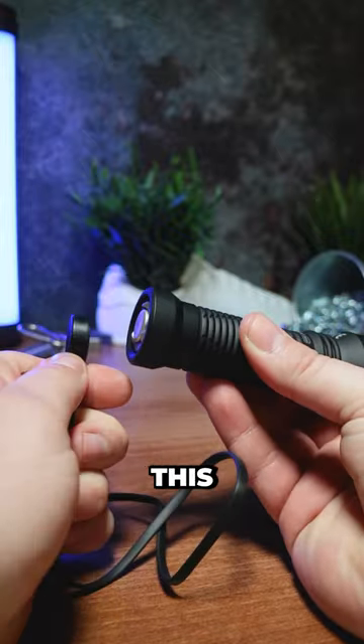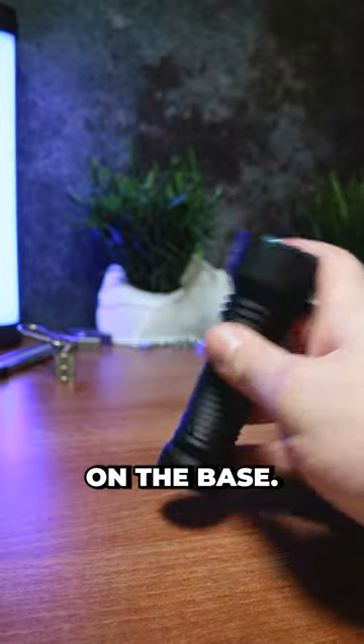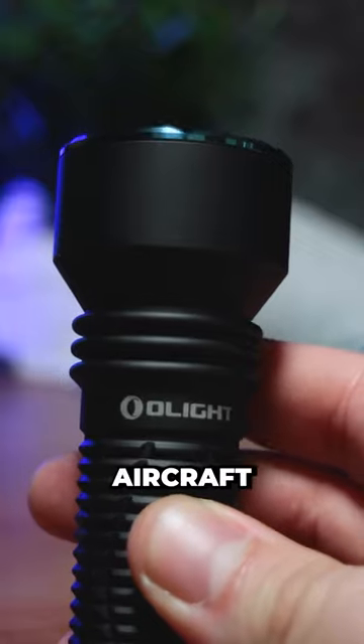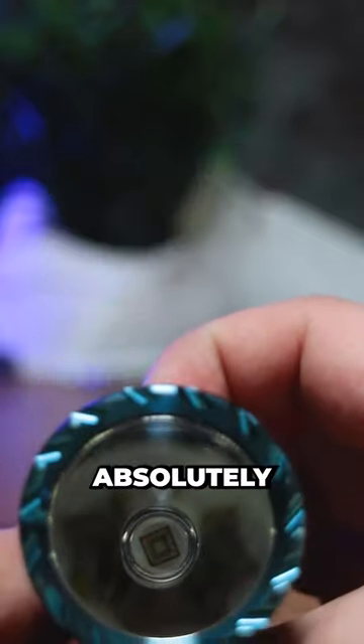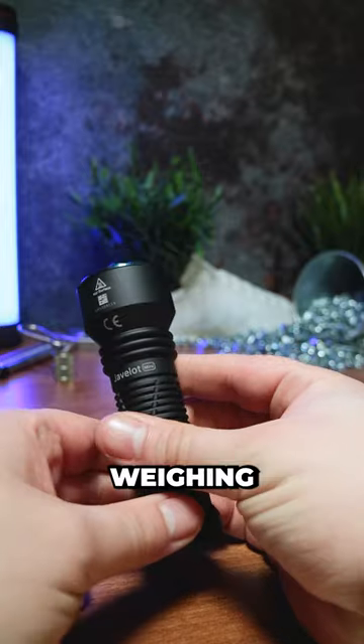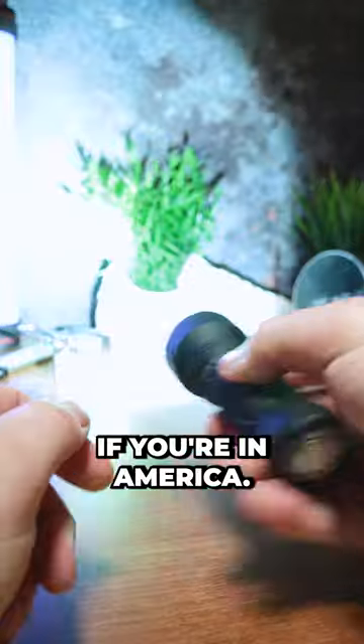One of my favorite features of this torch is the MagSafe-esque magnetic charger that fits onto the power button on the base. The Olight Mini is made from an aircraft-grade aluminium body which feels absolutely incredible in hand, weighing in at 154 grams or 5.4 ounces if you're in America.